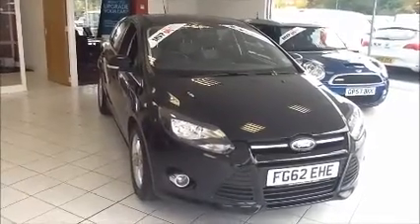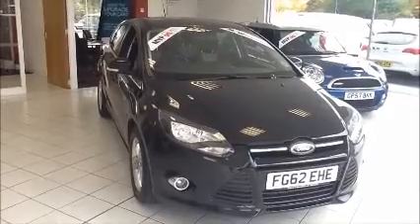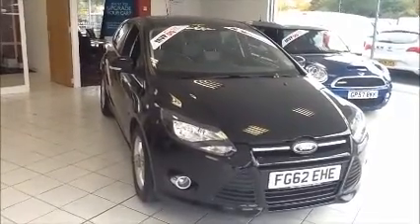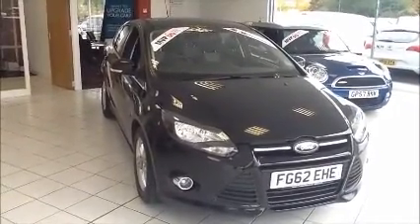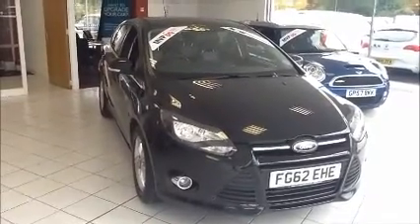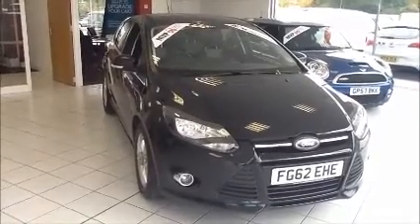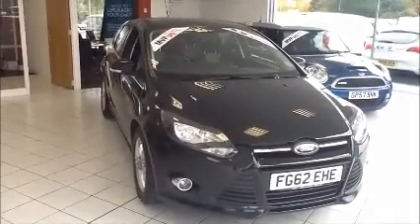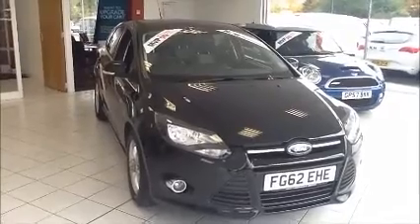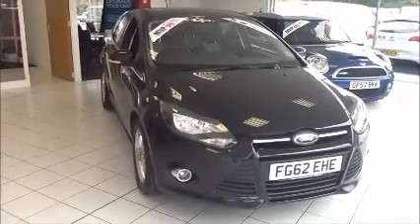Welcome to Now Approved. Here today we have a Ford Focus Z-Tec 1.6 petrol with a 6-speed automatic gearbox, finished in Panther Black Metallic. This car has a warranted mileage of 32,432. It has a CO2 figure of 149, which is £145 annual road tax. This is a Now Approved vehicle which has been HPI checked and cleared, and it comes fully serviced and ready to go with a 3-month comprehensive warranty.